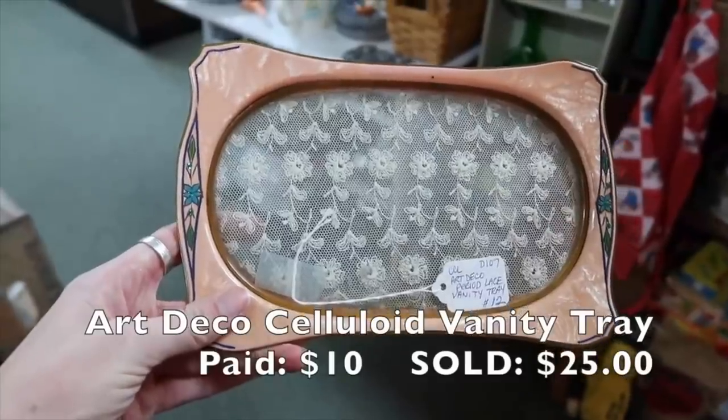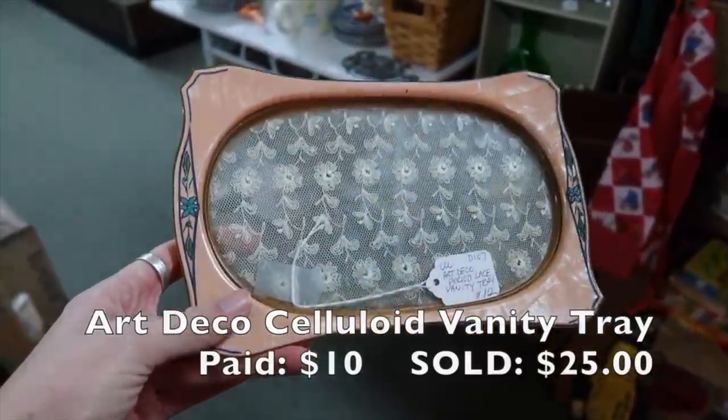The Art Deco vanity dresser tray — remember I went to the shop and had that lady freaking out that I was filming over in Hanover? She was having a meltdown. I bought that for around $10 — they had a discount on the booth. I ended up selling it for $25. That was pretty good.